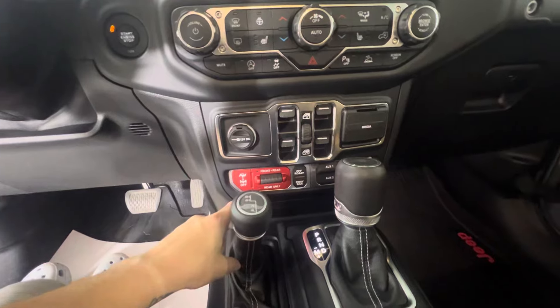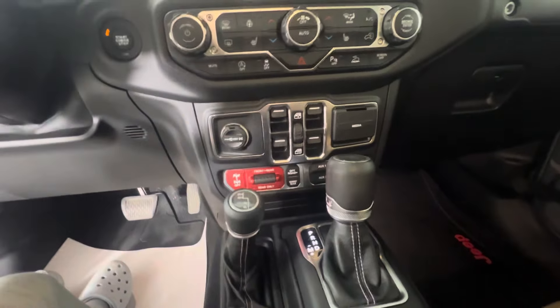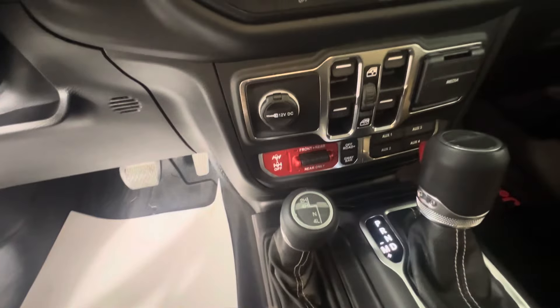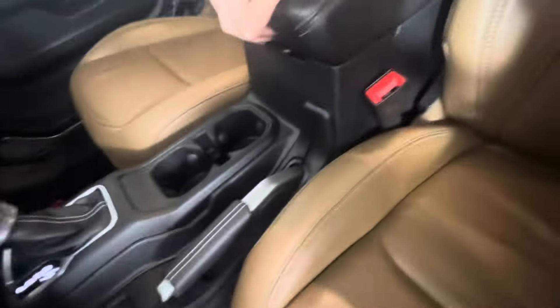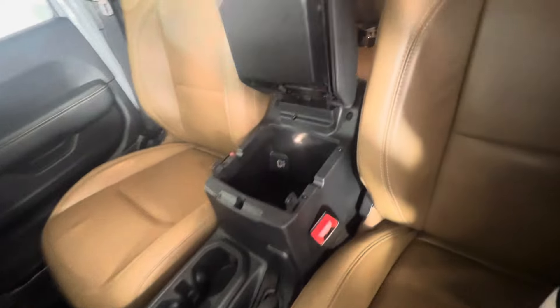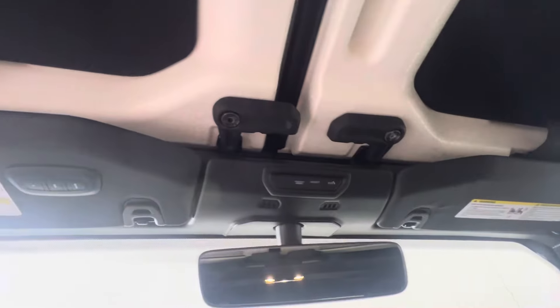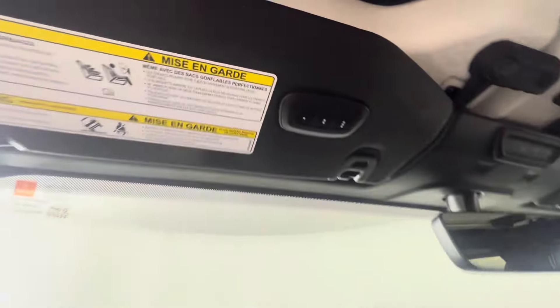Down here you have your other auxiliary options for towing or other packages for the Jeep. You've got your two-to-four wheel drive selector and a fairly large center console with two sections. There is another USB in there and you can lock this as well for when you do take the doors off. Up top you've got SOS and assist and you've also got the garage door openers.